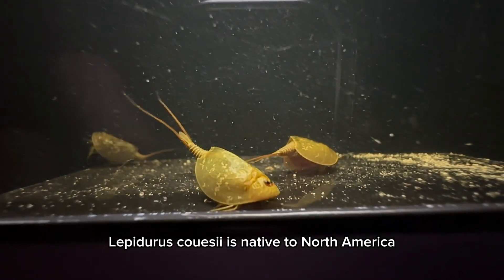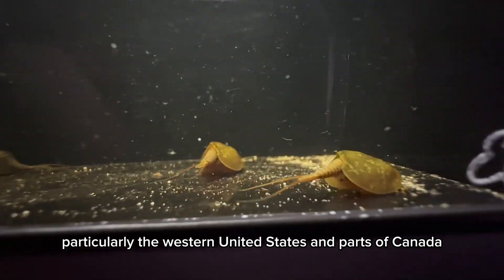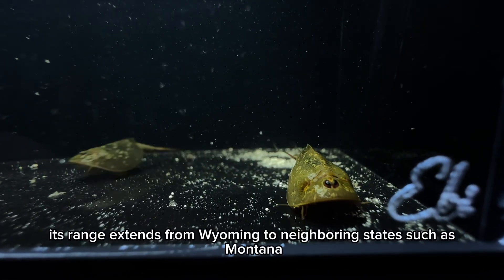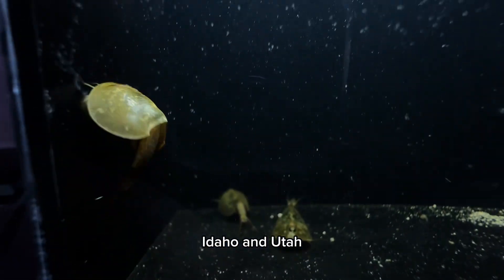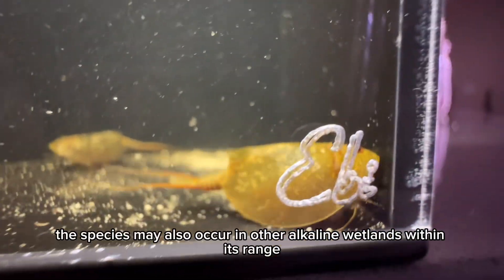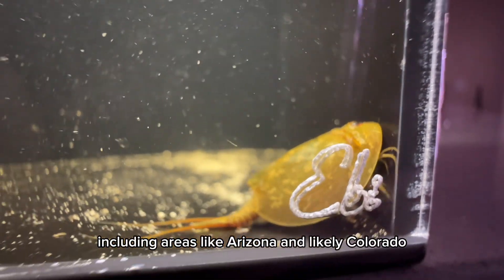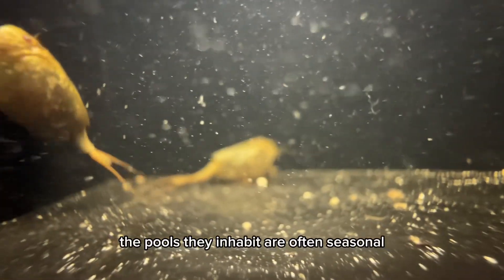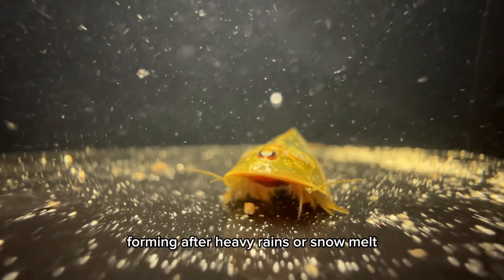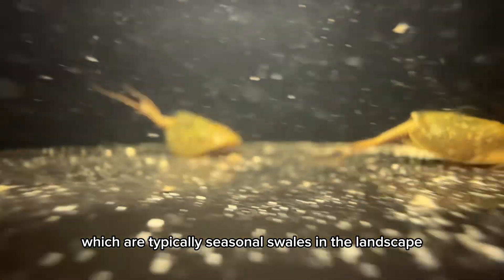Lepidurus coosii is native to North America, particularly the western United States and parts of Canada. Its range extends from Wyoming to neighboring states such as Montana, Idaho, and Utah. The species may also occur in other alkaline wetlands within its range, including areas like Arizona and likely Colorado. The pools they inhabit are often seasonal, forming after heavy rains or snowmelt, and can be found in prairie lands, which are typically seasonal swells in the landscape.